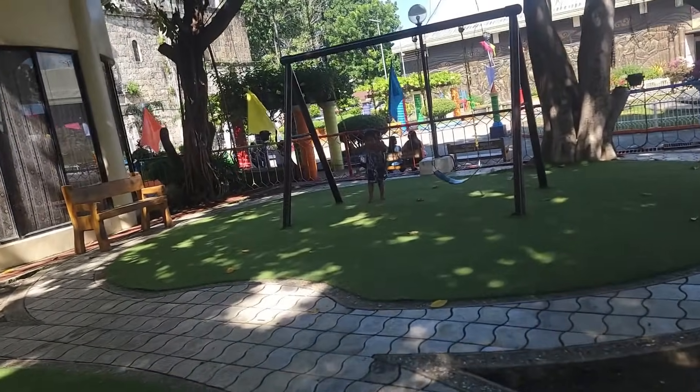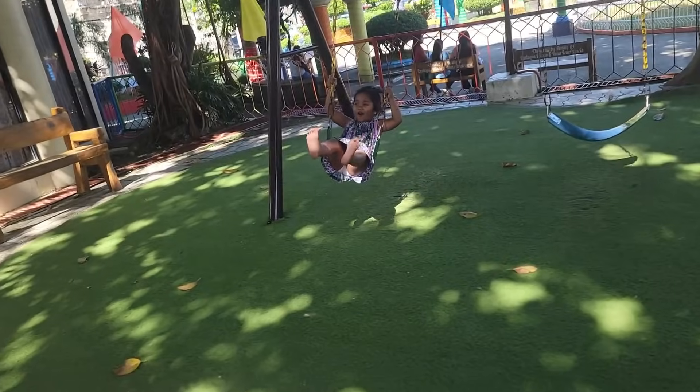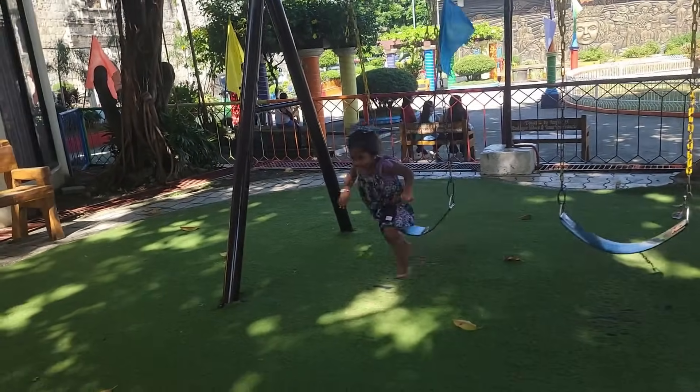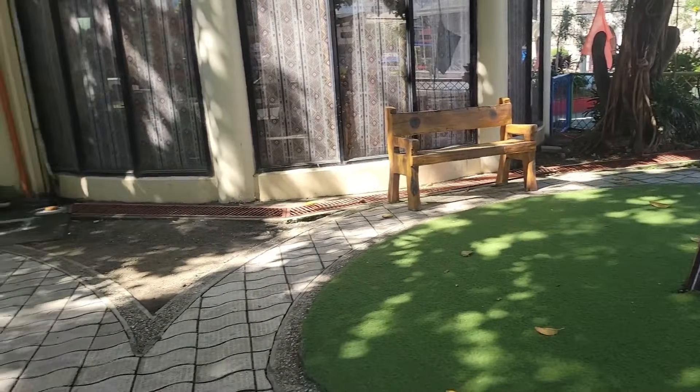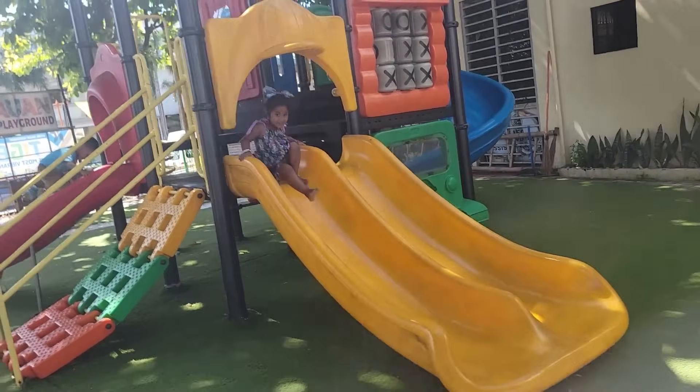Now I'm in town and this little girl wants to go play. I told her let's just come back later, but she was excited every time we come here because she wants to go on the slide.